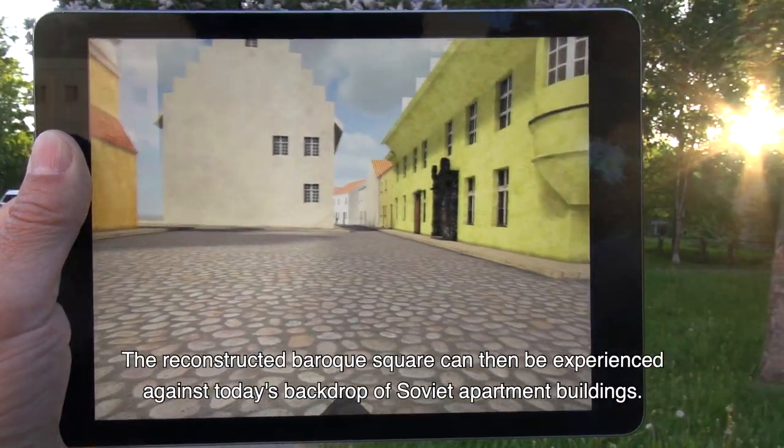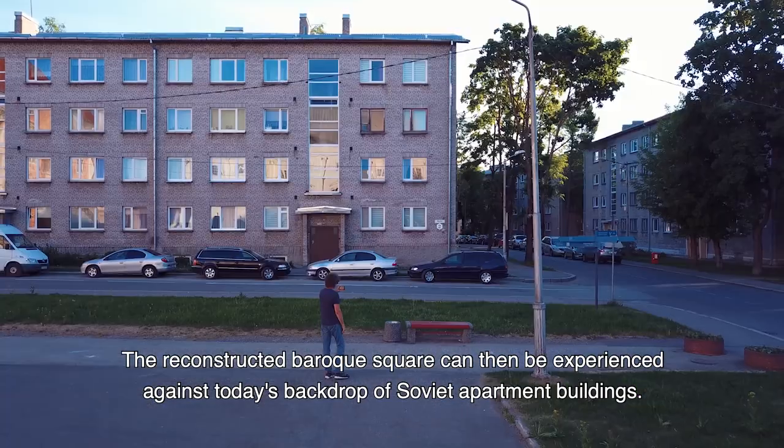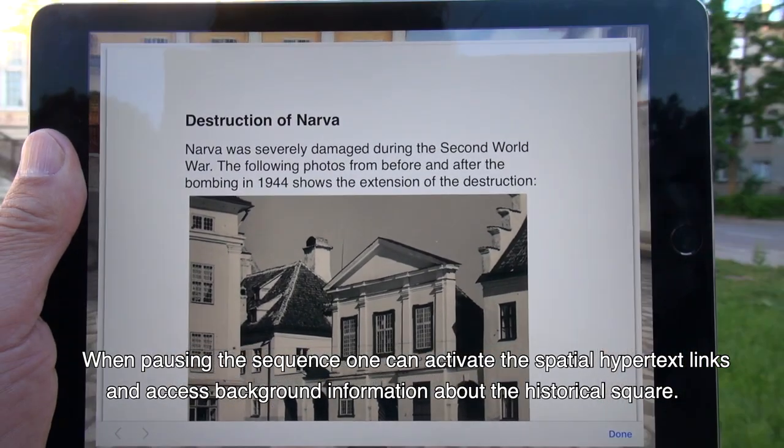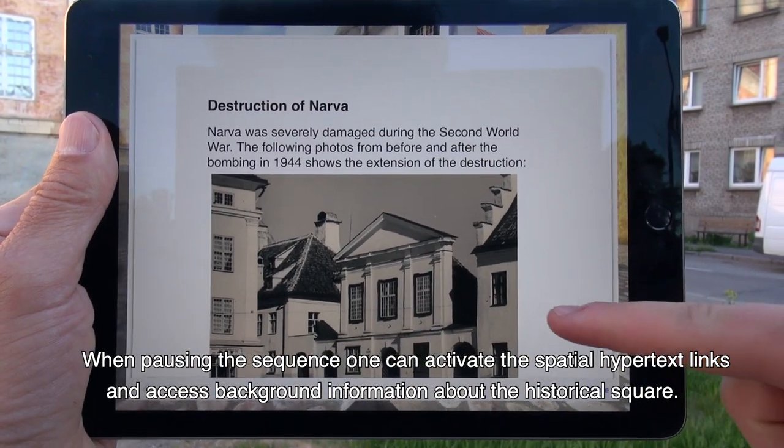The reconstructed Baroque Square can then be experienced against today's backdrop of Soviet apartment buildings. When pausing the sequence, one can activate the spatial hypertext links and access background information about the historical square.